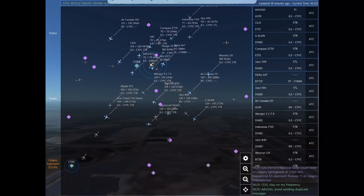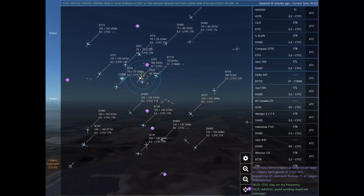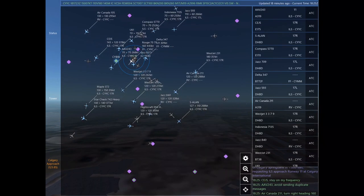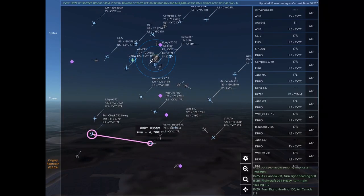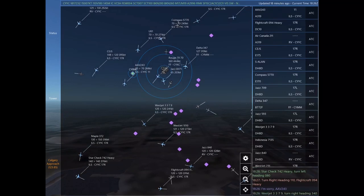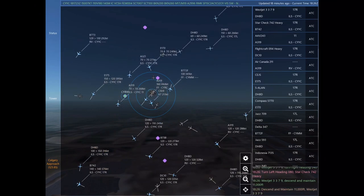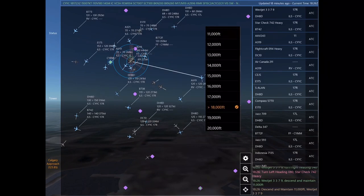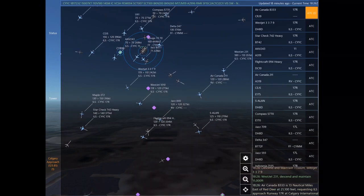Alpha Alpha Victor 243, correction, stand by. Descend and maintain 11,000. Sierra Alpha Lima Alpha November. Charlie Echo Juliet Sierra, request frequency change. Alpha Alpha Victor 243 is 8 nautical miles southwest of Calgary Springbank at 7,000 feet, requesting ILS approach Runway 11 at Calgary International. Alpha Alpha Victor 243, avoid sending duplicate messages. Air Canada 211, turn right heading 160. Flight craft 094 Heavy, turn right heading 110.